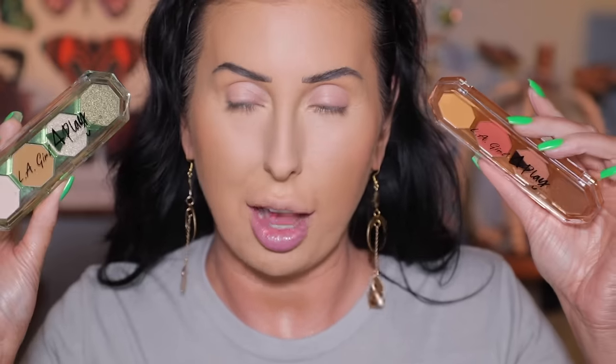I have LA Girl 4 Play palettes — I've never tried these! I remember when these launched and people were talking about them. We have two palettes: one called Juicy and one called Cowgirl. Both have two mattes and two shimmers, and some nice fall tones. There are no dark shades in either palette, so we're going to have a light, bright look today.